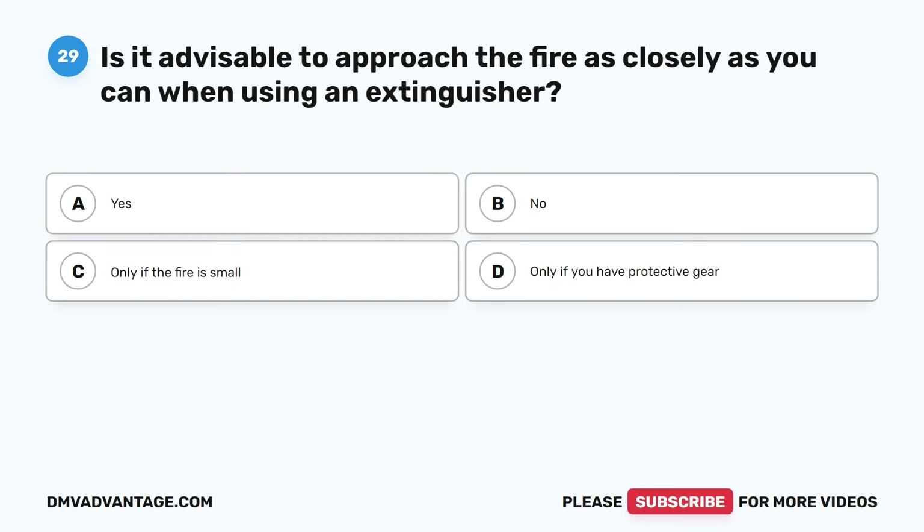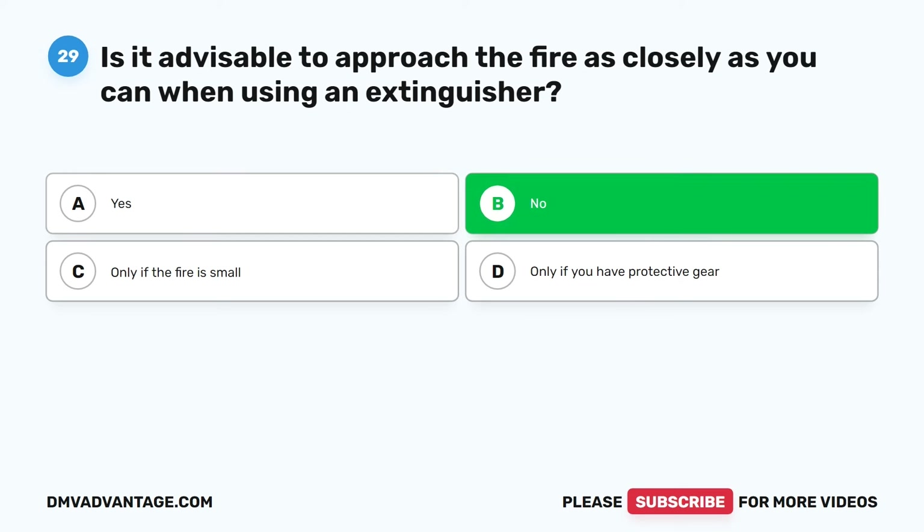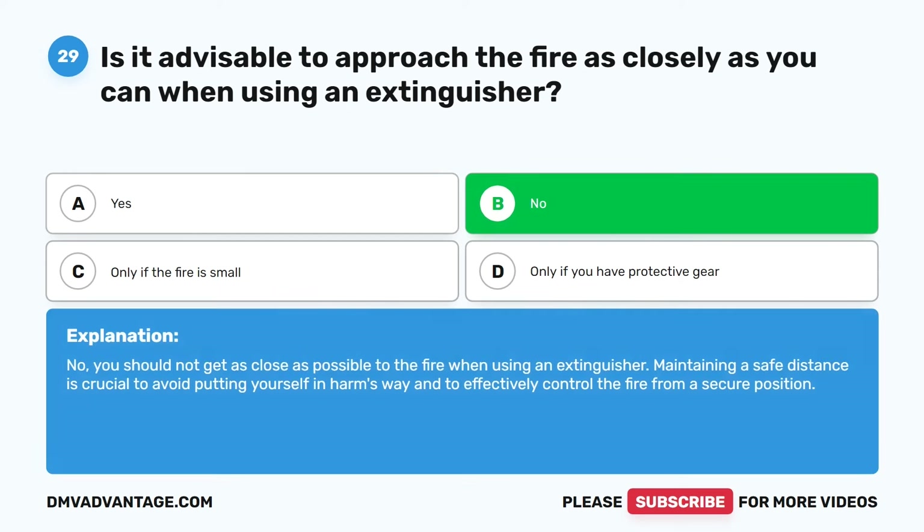Question twenty-nine. Is it advisable to approach the fire as closely as you can when using an extinguisher? A. Yes. B. No. C. Only if the fire is small. D. Only if you have protective gear. The correct answer is B. No. You should not get as close as possible to the fire when using an extinguisher. Maintaining a safe distance is crucial to avoid putting yourself in harm's way and to effectively control the fire from a secure position.